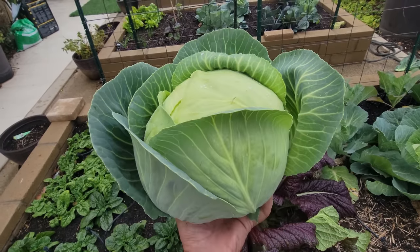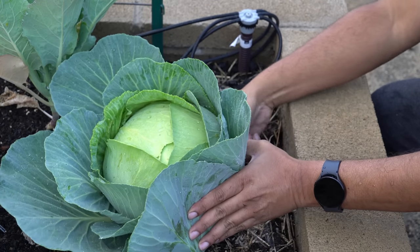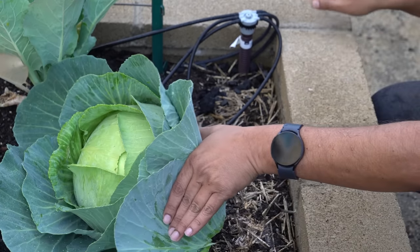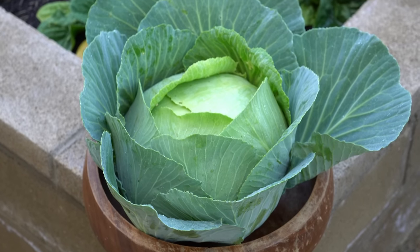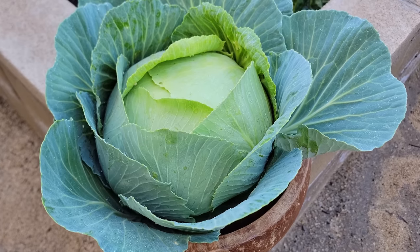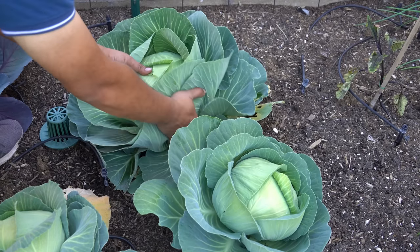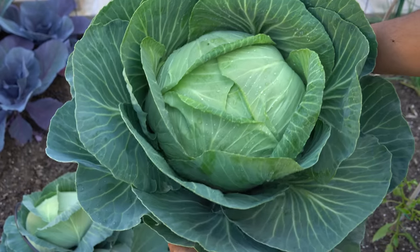Here's another cabbage head that we harvested. We have actually trimmed the lower leaves a little bit so that the snails cannot get to these cabbages, and that's a good organic way of preventing snails and slugs from eating your cabbages. We harvested several cabbages over this month — beautiful looking cabbage heads. All in all, this was a great season to grow and harvest cabbage.